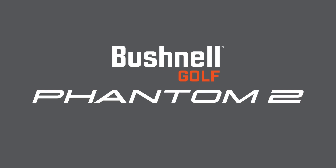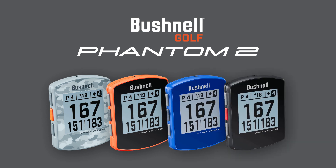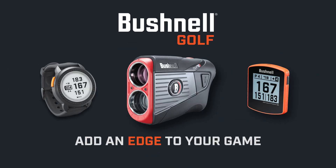The Phantom 2 is also available in four colour options: grey camo, neon orange, bright blue and black. So there we have it — great devices from Bushnell Golf, the market leaders in golf rangefinders, all designed to add an edge to your game.